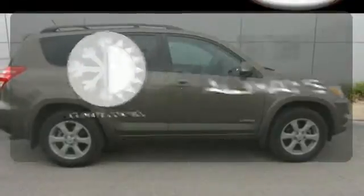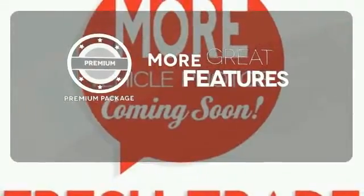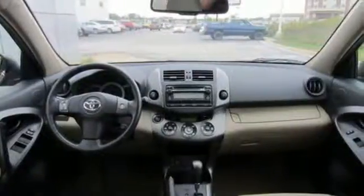Set it and forget it with the climate control. The premium package gives this vehicle that extra touch of class and luxury. With so much space and so many seating configurations, this RAV4 is arguably the most versatile vehicle in its class.